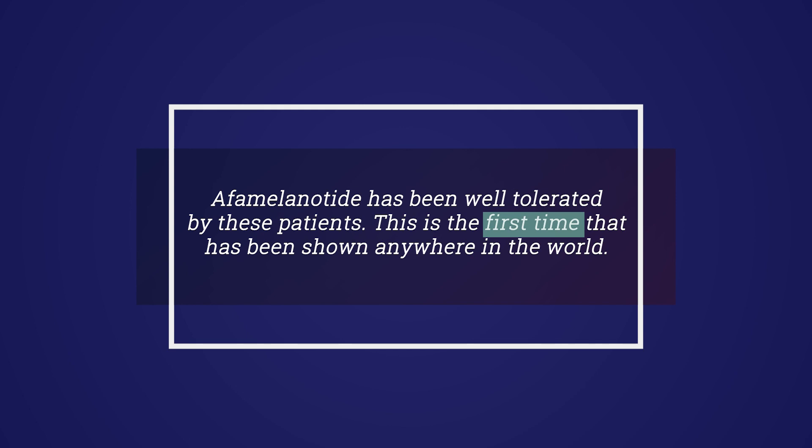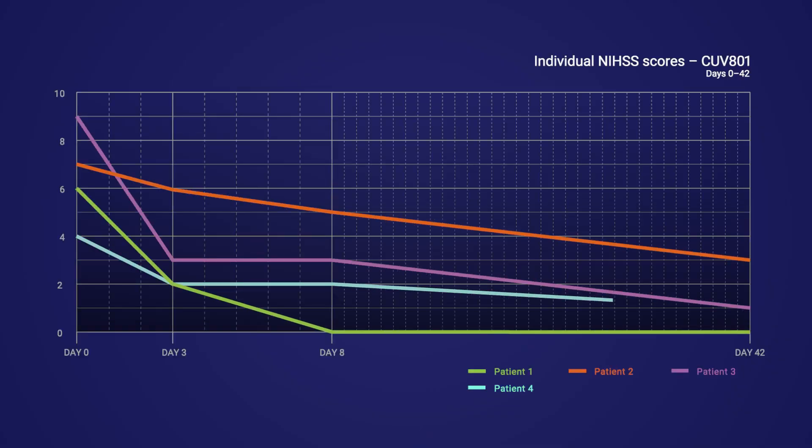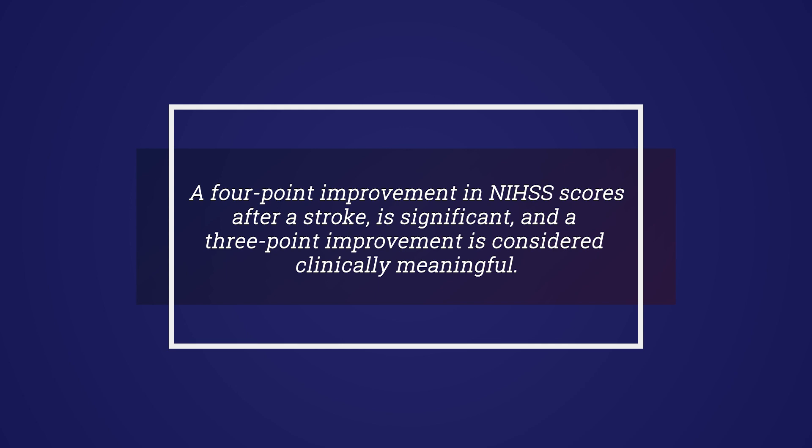This is the first time that has been shown anywhere in the world. Secondary endpoints focus on neurological functionality. The NIHSS tool is specific for stroke and gives a measure of overall neurological function and impairment in stroke patients, and can be used over time to assess recovery. As a rule of thumb, a four-point improvement in NIHSS scores after a stroke is significant, and a three-point improvement is considered clinically meaningful.